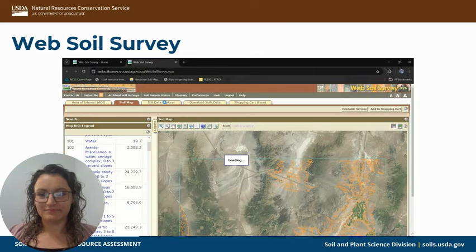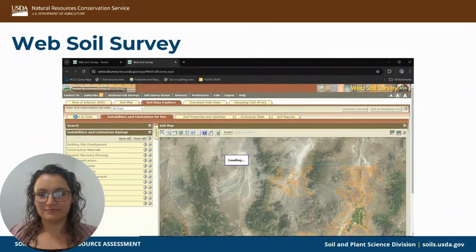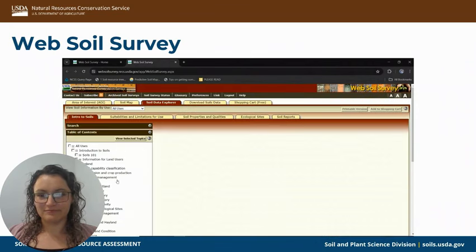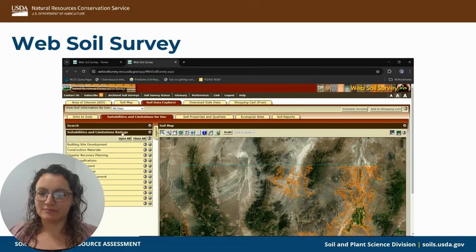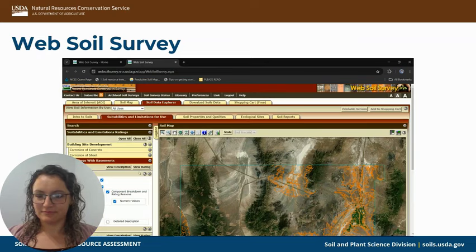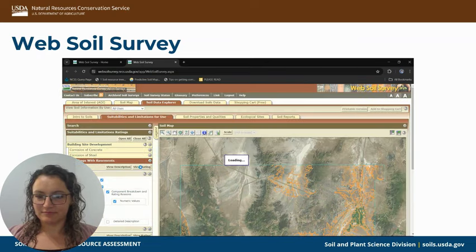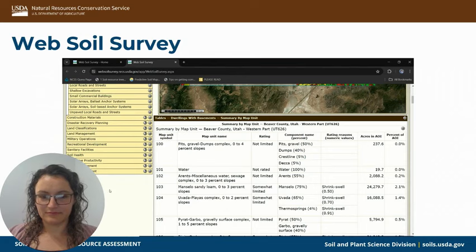Then we can go to the Soil Data Explorer. Starting with the intro to soils, this can be a great place if you need more information on any particular topic. We have the suitabilities and limitations for use — a great example is dwellings with basements. View rating, and this will show us what we have in this map unit area. It will tell us if it's not limited, somewhat limited, or very limited, and why, based on the different soil component.